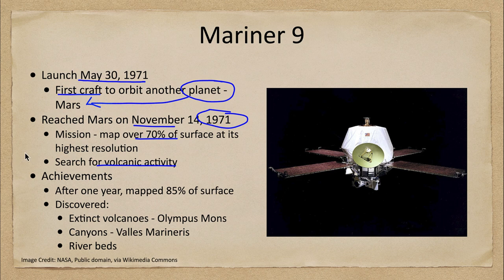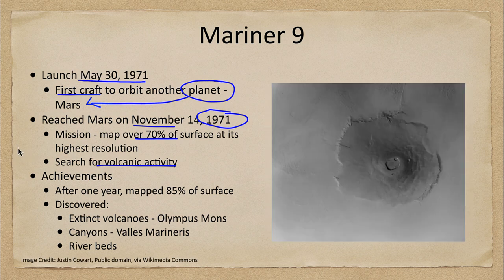What were the achievements of Mariner 9? After one year, it was able to map 85% of the surface, exceeding the expectation of 70%. It discovered extinct volcanoes such as Olympus Mons, seen here in an image from the Mariner 9 craft as it flew over. We can see this massive volcano with a very large caldera at the top and slopes going downward.